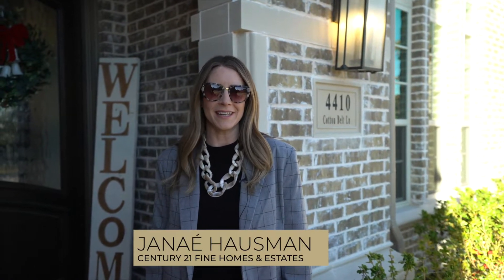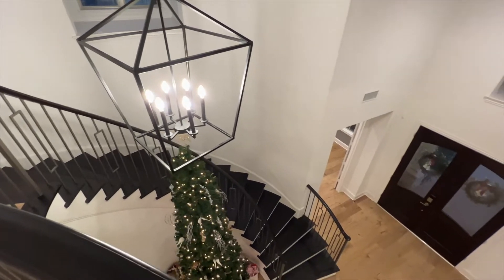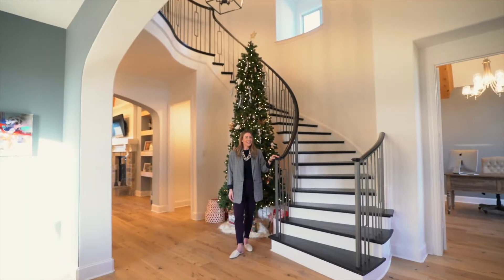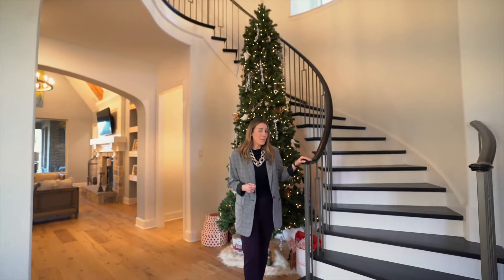And now, let's take a look at 4410 Cotton Belt Lane, Prosper, Texas. Come on inside. This gorgeous Huntington home was built in 2019 and is better than new with many custom touches and builder upgrades.